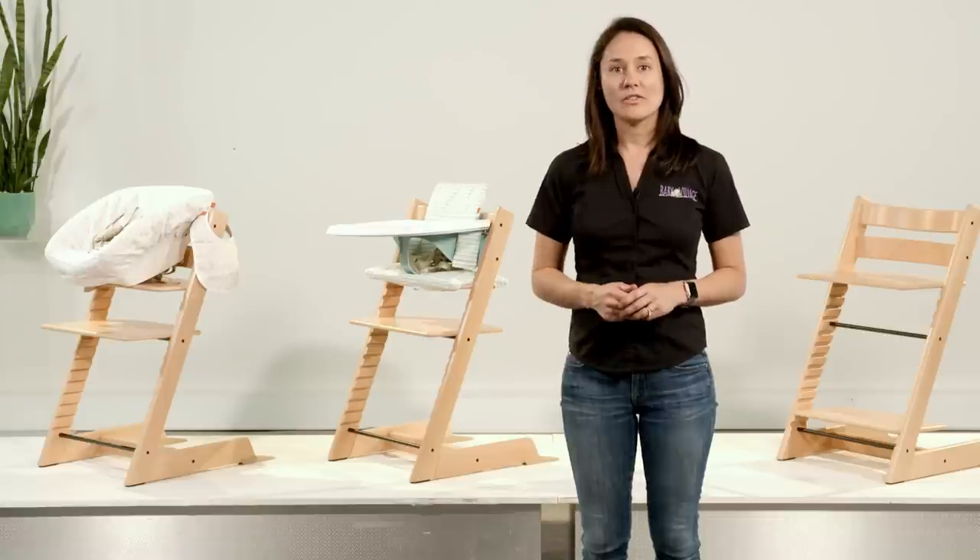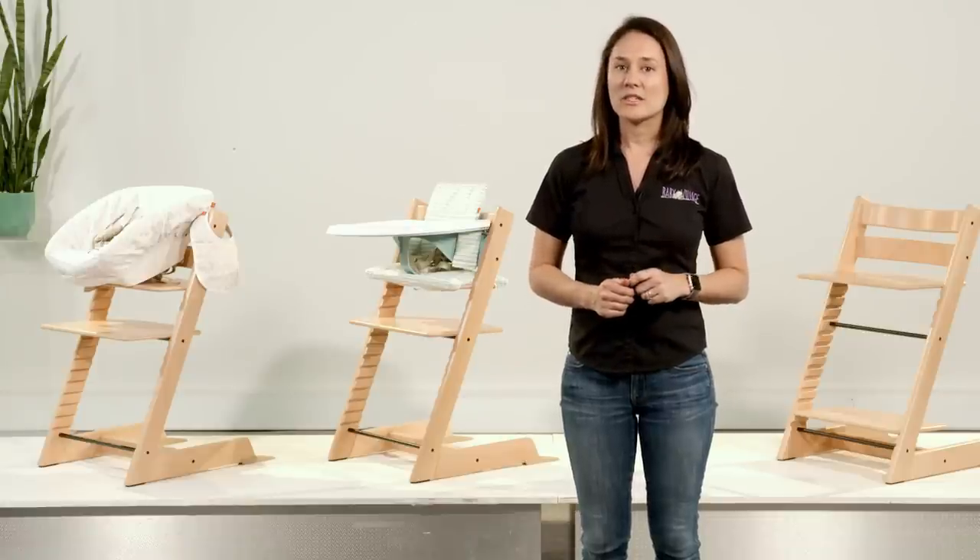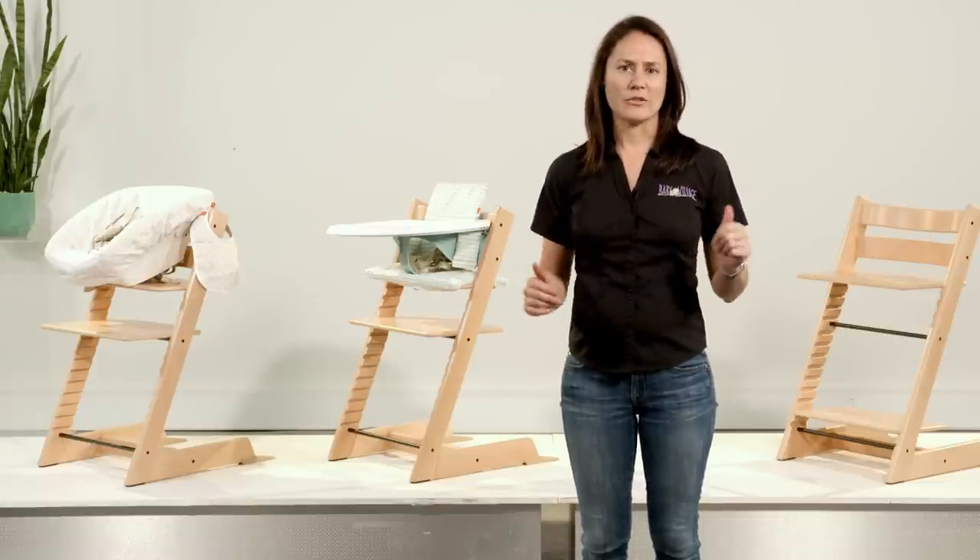One of the nicest things about this high chair is the range of colors available. You can match to your existing dining furniture and add fun colored accessories, or you can go bright and bold right from the start.